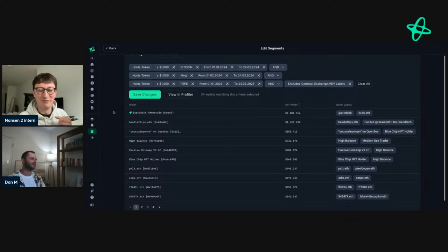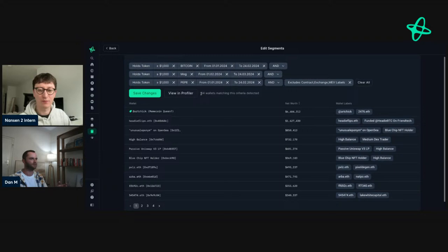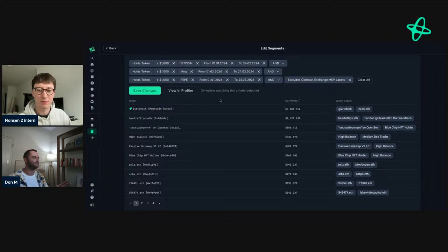Talking about that — what I did in this segment was look at like the most successful memes on Ethereum at least. Bitcoin, Mog, Pepe. How I created this was similar to what we did with Cypher — look at the dates before they had these massive runs and see who held them. There are 34 wallets in the segment and all of them have done exceptionally well.